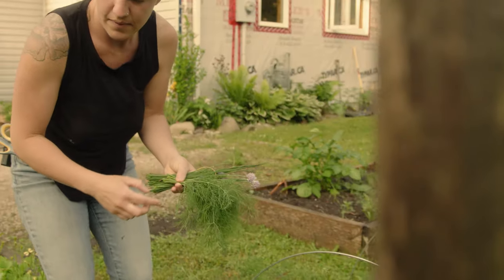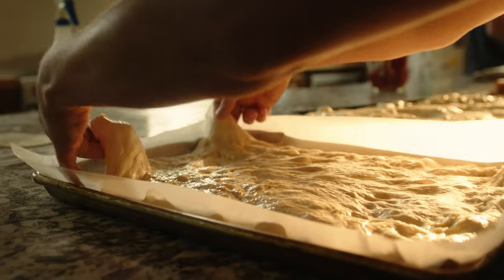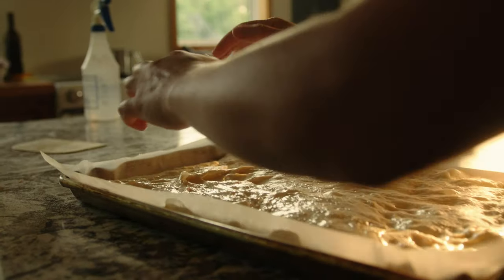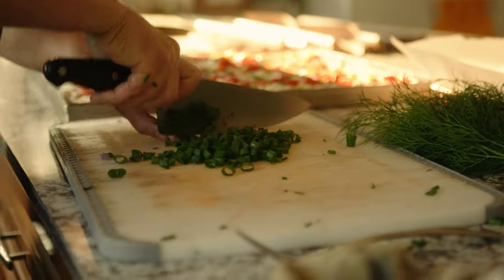We have the gardens to feed us, but everything that we grow, the point is to preserve it, can it down for the winter so we can use it for breads. This week's focaccia is roasted red peppers and feta and then herbs from the garden.